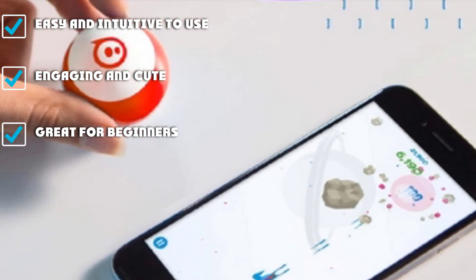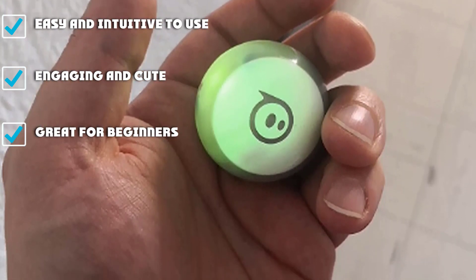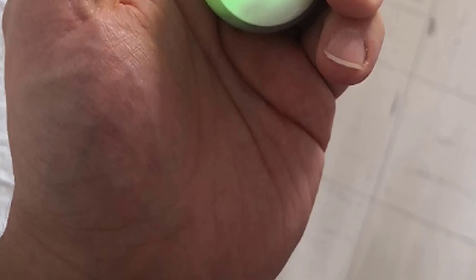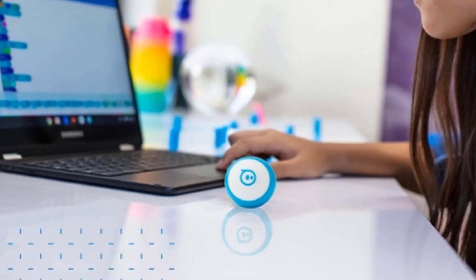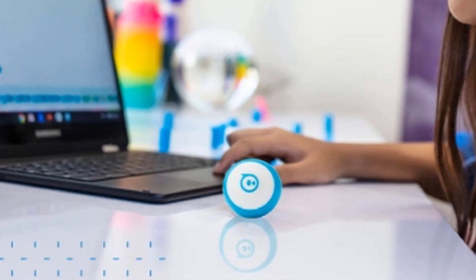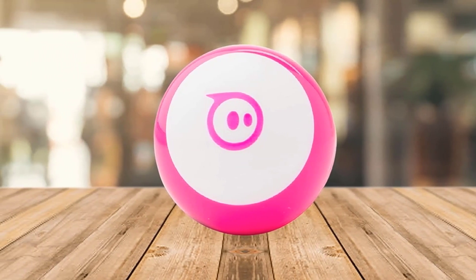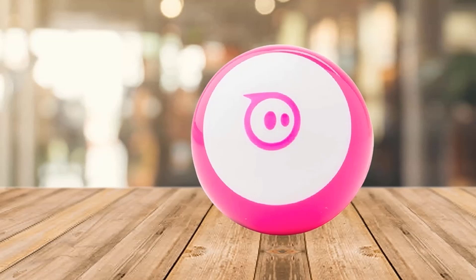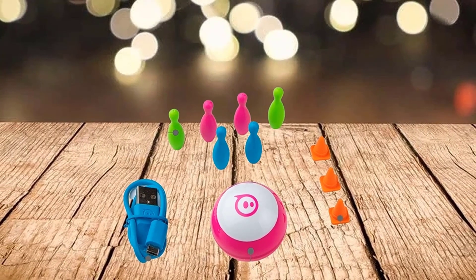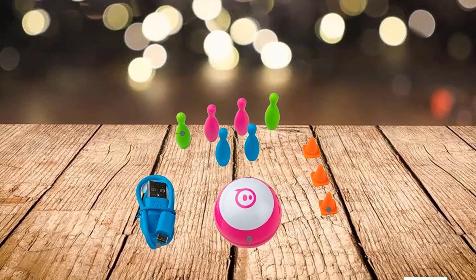Keeping your kid interested with the Spheromini may take some creativity on your part. There's not a lot included with the package — only some miniature bowling pins and traffic cones — and there isn't a clear progression of skills laid out. This gives you ample opportunity to challenge your kids to think creatively, such as creating a maze out of cardboard and writing a program that lets the Spheromini solve it, or using the canvas feature to paint a picture with your robot. If you are shopping on a budget, this is a fantastic kit to get kids excited about coding.